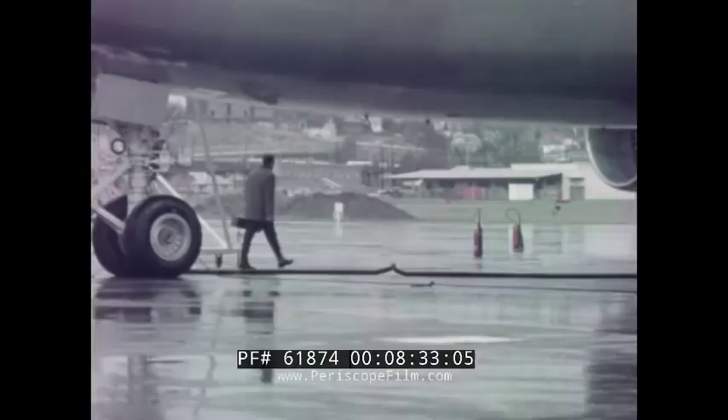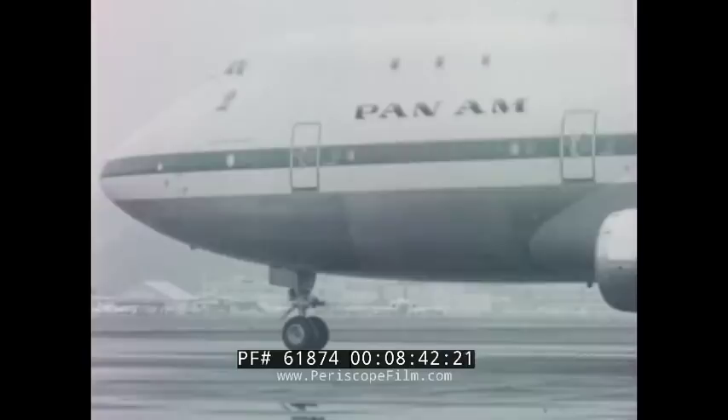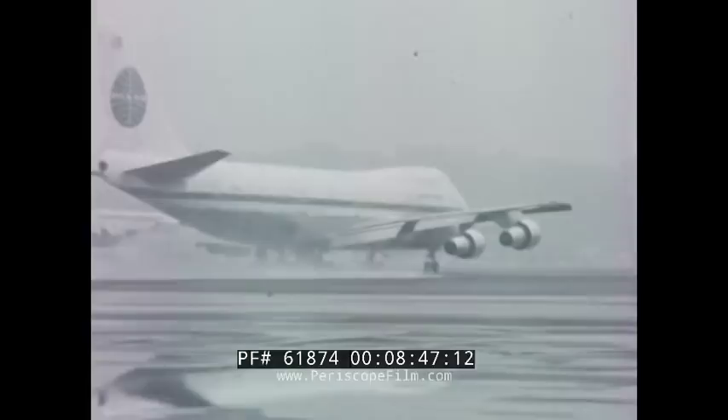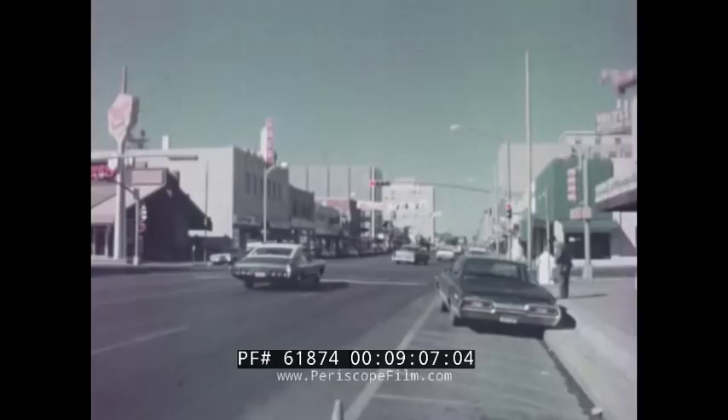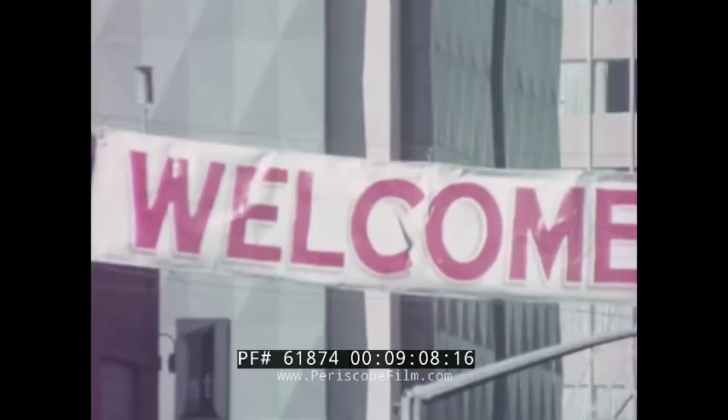We only had ten months to get the job done, so we had to work around the clock in all kinds of weather. We took number two airplane to New Mexico for landing performance, refused takeoff, and autopilot work.